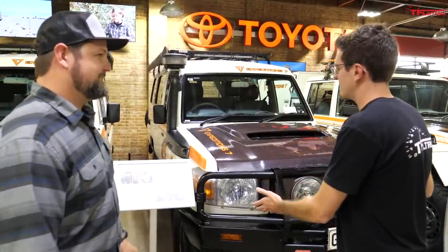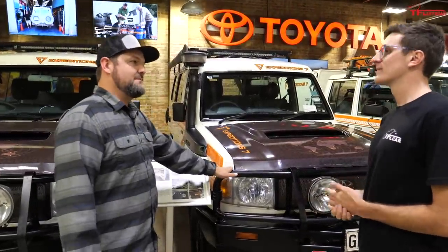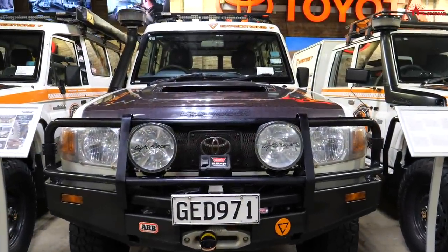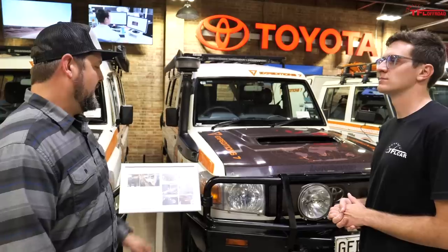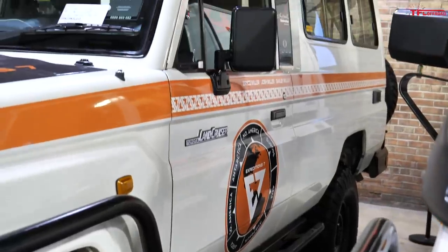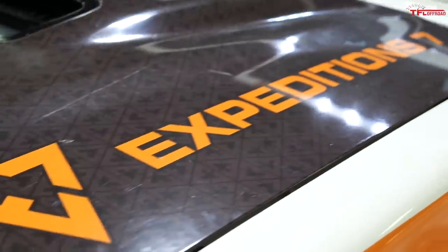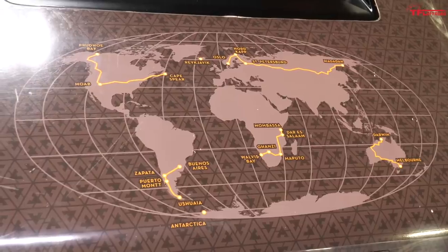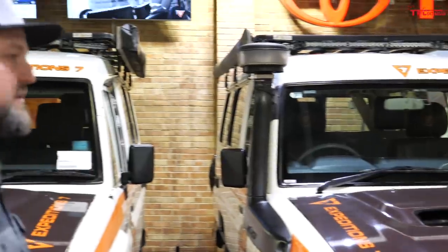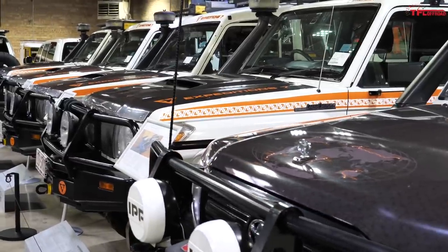Now this is not a standard 70 series Land Cruiser — this has got some very special stuff added to it. This is a VDJ78, meaning it's got the 1VD FTV single turbo V8 diesel, which is an amazing motor — it really works well. This particular truck is quite modified and was purpose-built. Greg Miller started Expedition 7 along with Scott Brady and took these trucks, and this truck in particular has been on all seven continents. It took about three years because it wasn't non-stop — go do a continent, wait to ship them, do another continent, and bounce around.